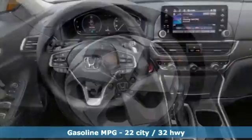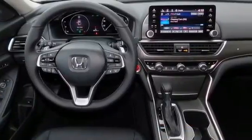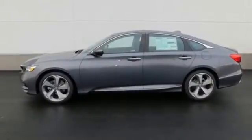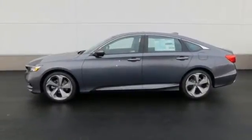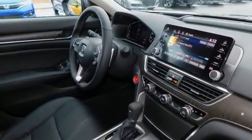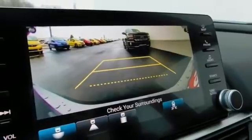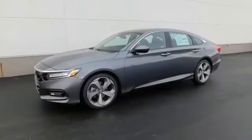Bluetooth wireless audio streaming, power heated mirrors, heated and ventilated leather bucket seats, smart vent seat mounted airbag, Wi-Fi hotspot, dual zone climate control, automatic transmission, power sliding and tilting sunroof, four-wheel anti-lock disc brakes and turbo inline four-cylinder engine.